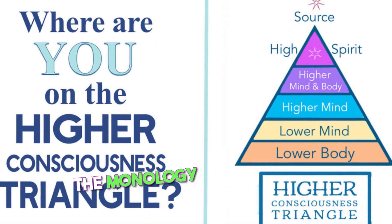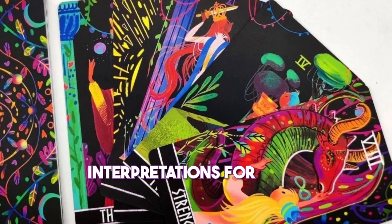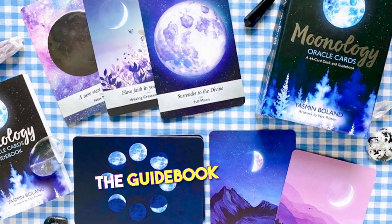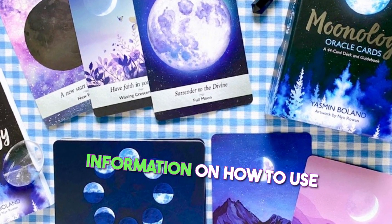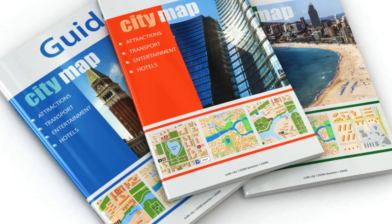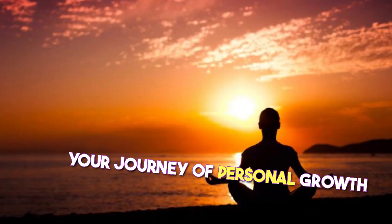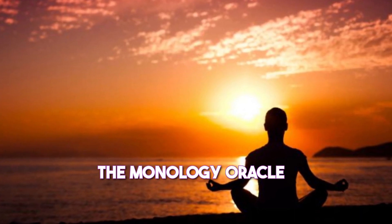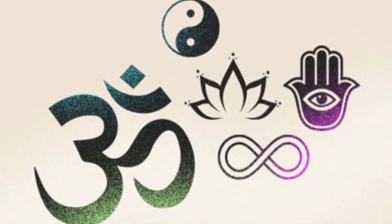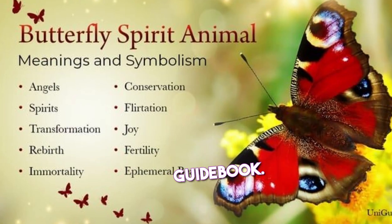The Moonology Oracle Cards come with a 192-page guidebook that provides detailed interpretations for each card. The guidebook also includes information on how to use the cards for divination, meditation, and other spiritual practices. If you are looking for a powerful tool to help you on your journey of personal growth and transformation, the Moonology Oracle Cards are a great option — beautifully illustrated, easy to use, and with a comprehensive guidebook.